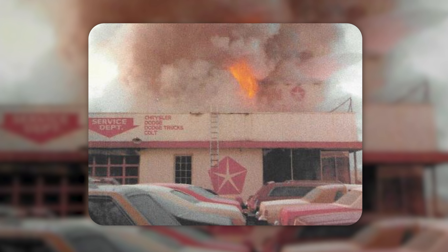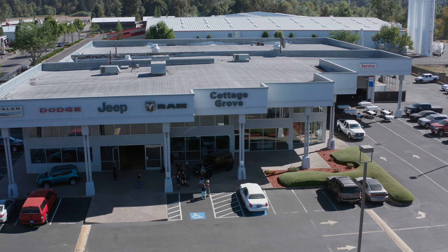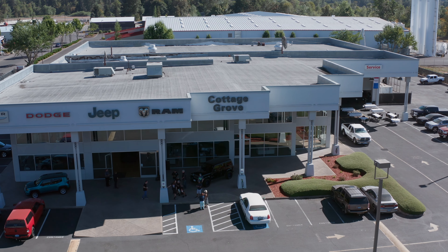Unfortunately, the dealership also burned down around that time — it's terrible. It did get rebuilt on the exact same spot, but it was never the same little dealership. Today it's Cottage Grove Chrysler Dodge Jeep Ram, and Don Jones' son, Don Jones Jr., is the one who owns it today.